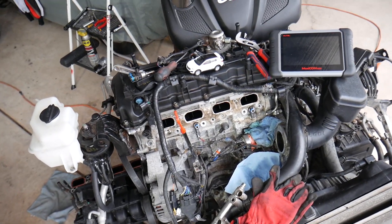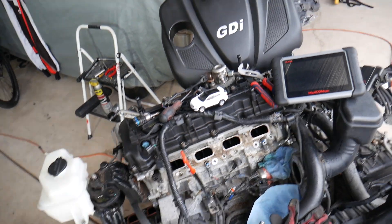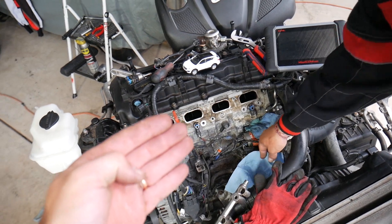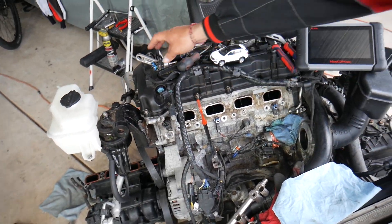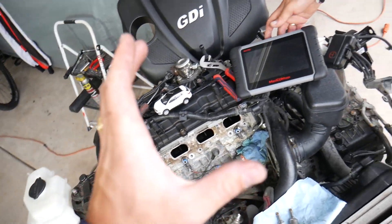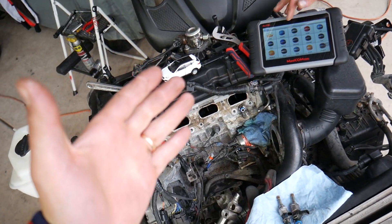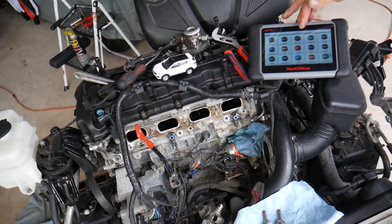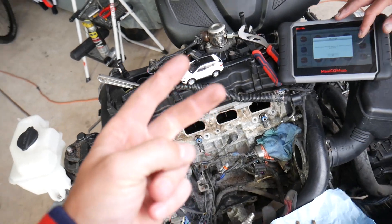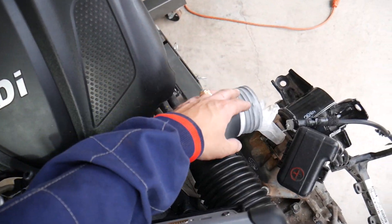Let's explain what we have here specifically — this is a 2.4 engine out of a Hyundai Santa Fe. Code P0172 can be a really hard code to fix sometimes. It means the system is running rich, which means the engine is getting more fuel than air. One very simple cause is a dirty air filter, which will restrict the flow of air to your engine.